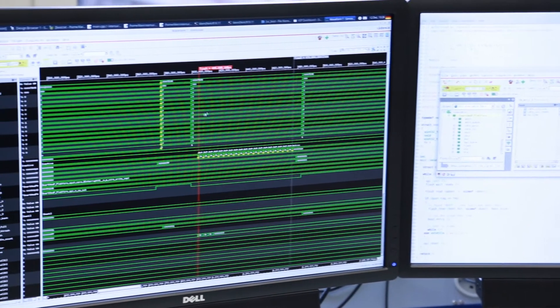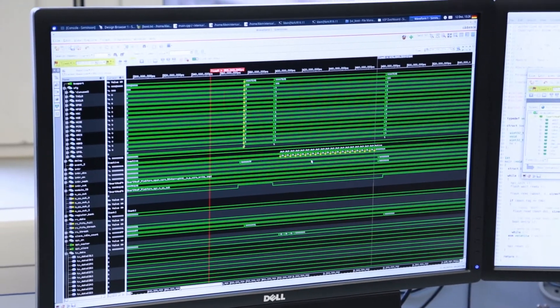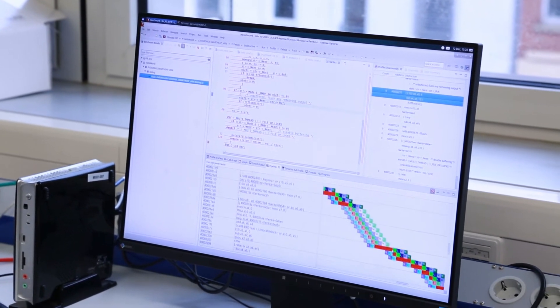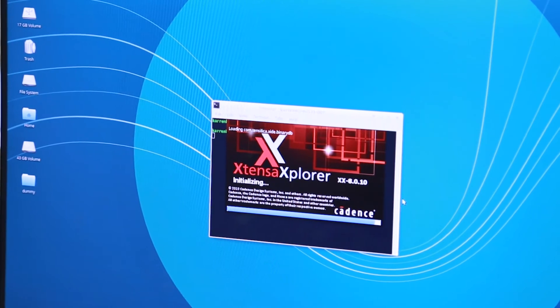We are working together with Cadence in several ways. We are designing a next-generation commercially oriented processor architecture which will come together with the complete tool suite built using the Tensilica tools.